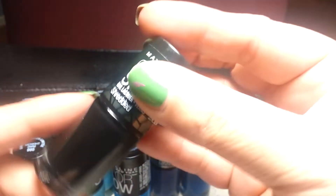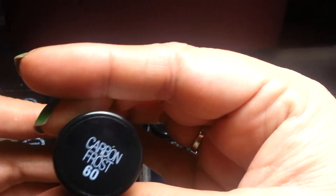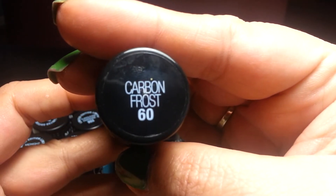And of course I got the shredded black. This one's called Carbon Frost.